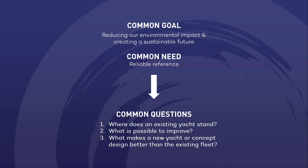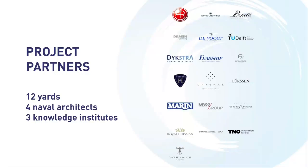I'm leading a group of companies and institutions in order to meet our goals. The common goal from the beginning was to reduce our environmental impact — the environmental impact of the yachting industry — and create a sustainable future. The need for that is to have a reliable reference, and the key questions are: where are current yachts in terms of sustainability, where are the possibilities to improve, and what makes a yacht better than the existing fleet?